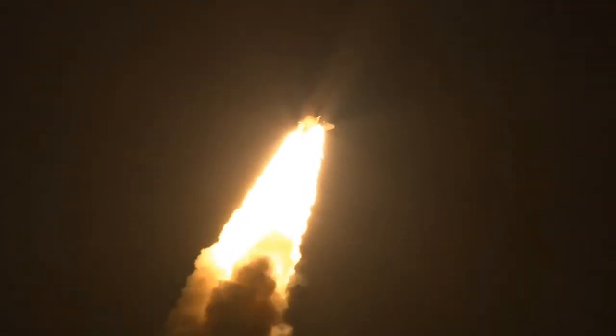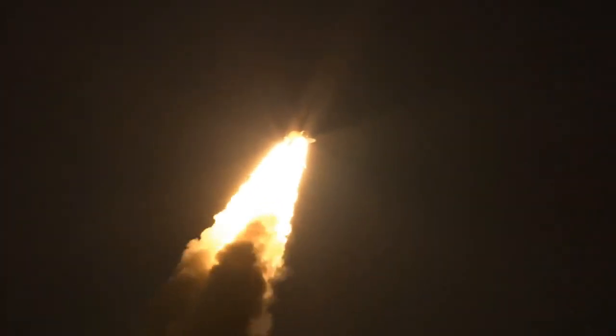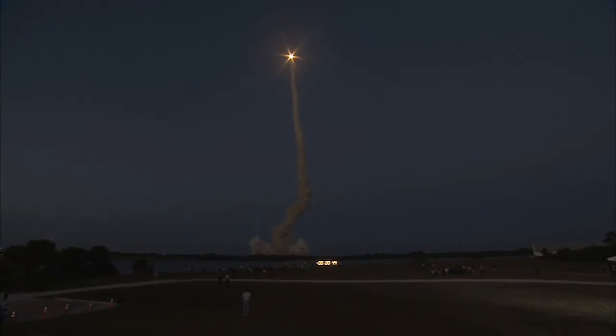Discovery flying 365 miles per hour, 1½ miles in altitude, 7 miles downrange from the Kennedy Space Center. Discovery's engines are throttling down as the orbiter passes through the area of maximum pressure on the vehicle.